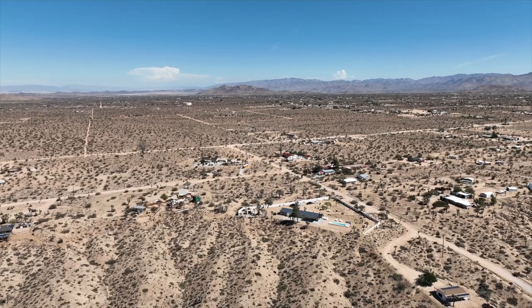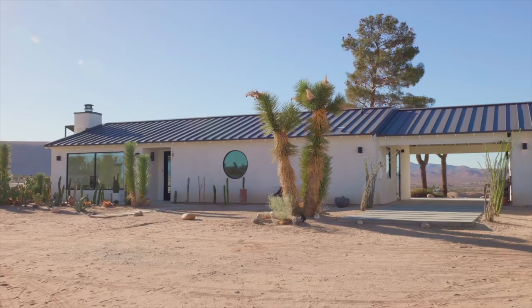My name is Mila Morris. I'm an architectural designer. We're at my house in Joshua Tree and it's called Les Cheshwell.